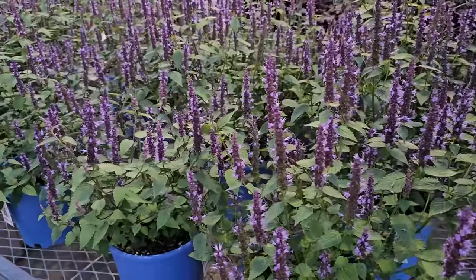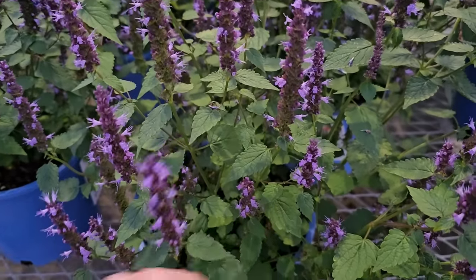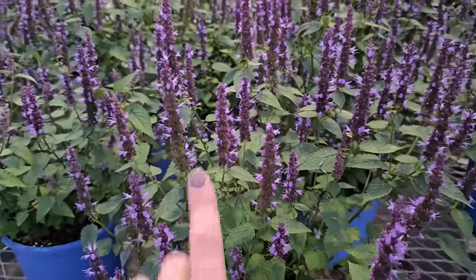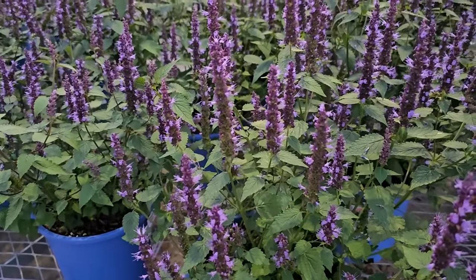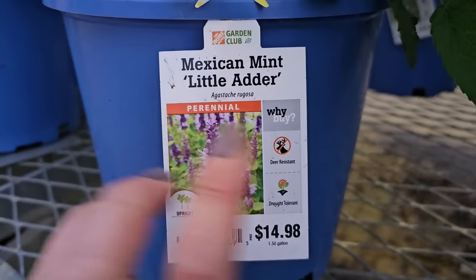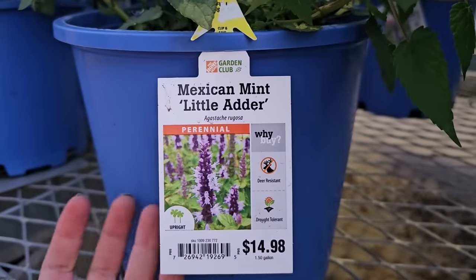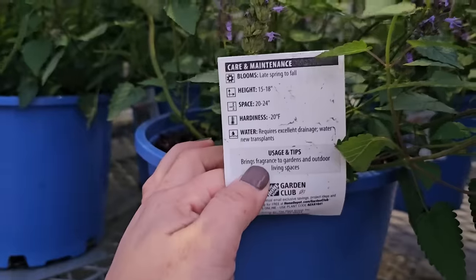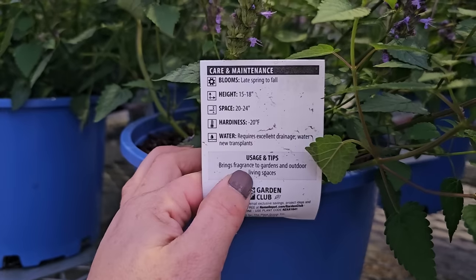Some Agastache — another really wonderful late summer/early fall bloomer. The pollinators absolutely love this and it has a bit of a minty fragrance. After these blooms drop off, you still get some coloring on the plant with those sepals, so the plant still looks like it's in bloom even after it's dropped some petals. This one is called Mexican Mint Little Adder Agastache. It is deer resistant — deer tend to stay away from fragrant plants like lavender, Agastache, Nepeta, and Salvia. This is an upright perennial in the larger containers for $14.98. Blooms late spring through fall, gets 15 to 18 inches in height and 20 to 24 inches in width, hardy down to negative 20 degrees Fahrenheit.